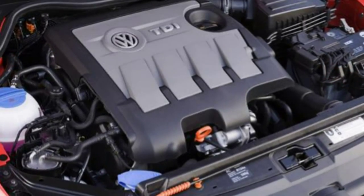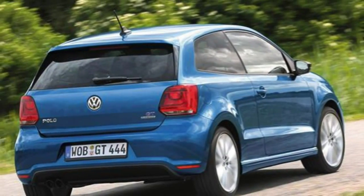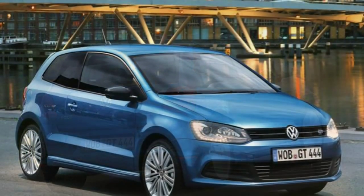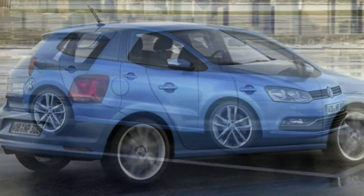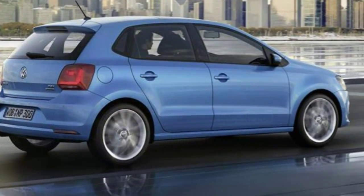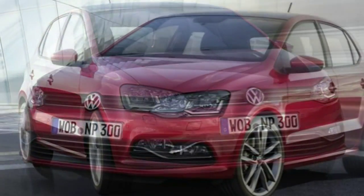Although the Polo is a little on the pricey side to buy brand new, it claws some of the initial outlay back on resale values, which are strong. It was one of the first small cars to achieve a five-star rating from the Euro NCAP safety body on its launch in 2009, with a 90% score for adult occupant protection.